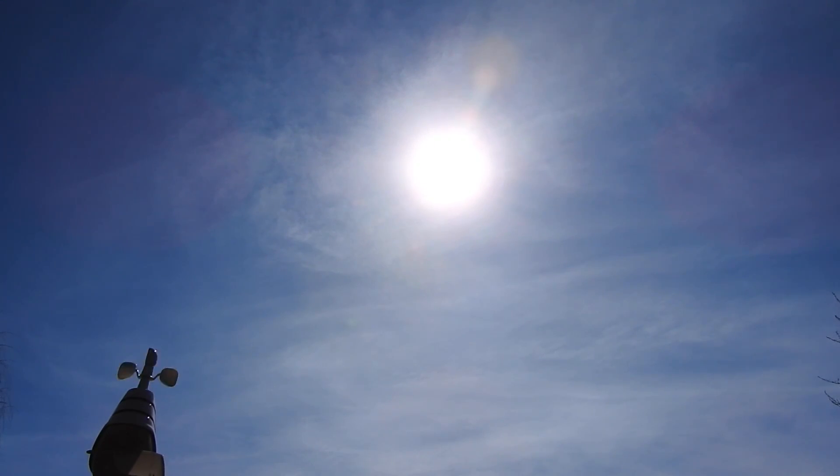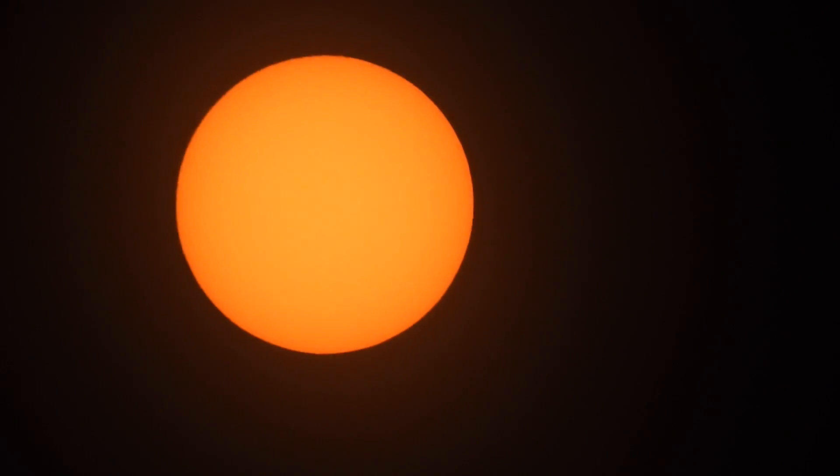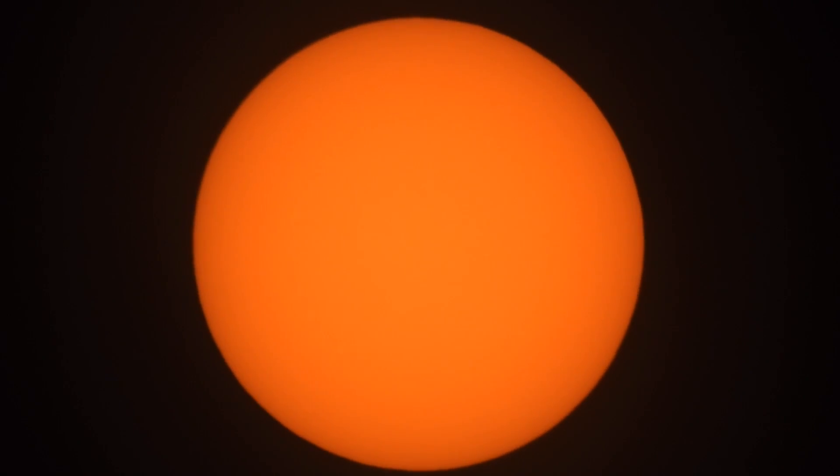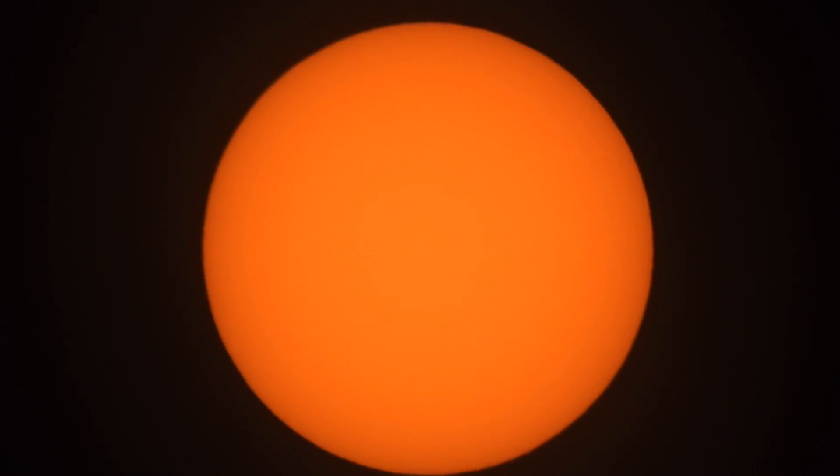Let's go up here real quick in this hazy sky and take a look at the sun. It's quite windy here so with the lens extended it's just going to shake around a whole bunch. When I first zoomed in all the way you could see what looked like flares and prominences, but I suppose it's just the atmosphere and stuff.